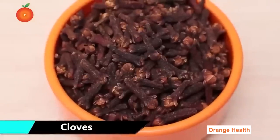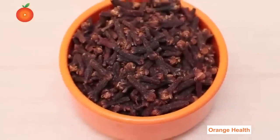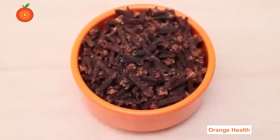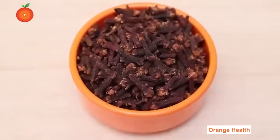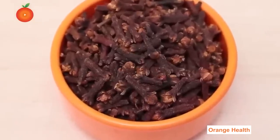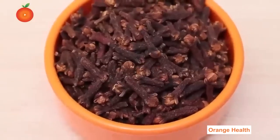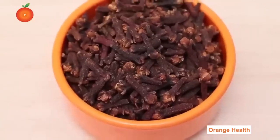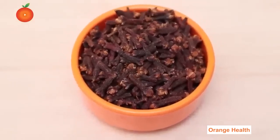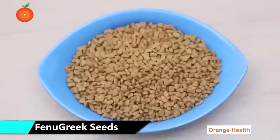Cloves: Cloves come from the flower bud of a tropical evergreen tree. Research promotes the use of cloves for patients with diabetes for their glucose-lowering effects when consumed on a daily basis. According to published research, when consumed for more than 30 days, cloves have the potential to lower average serum glucose from 225 mg/dL to 150 mg/dL.